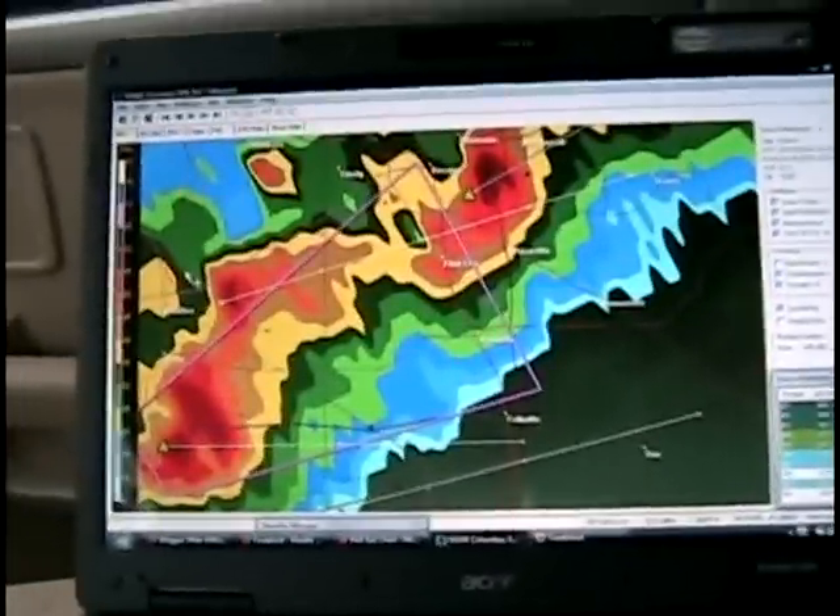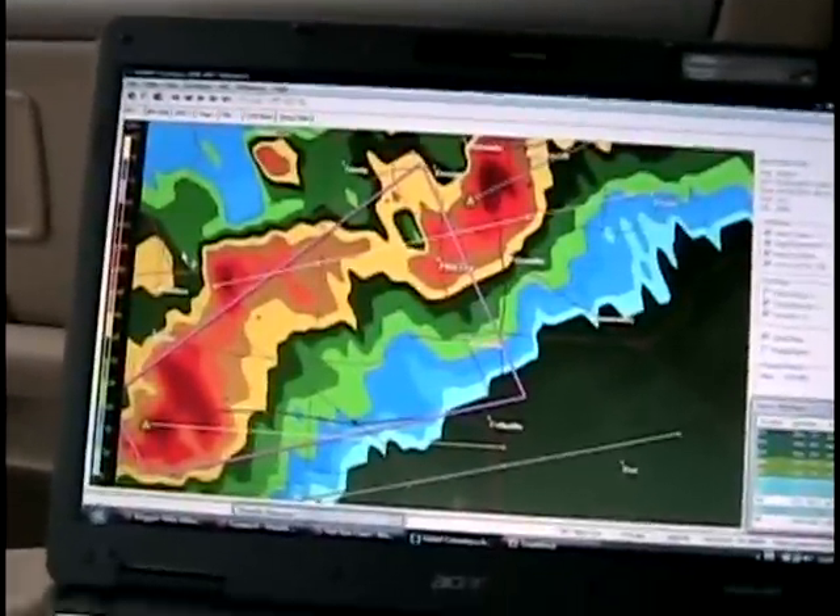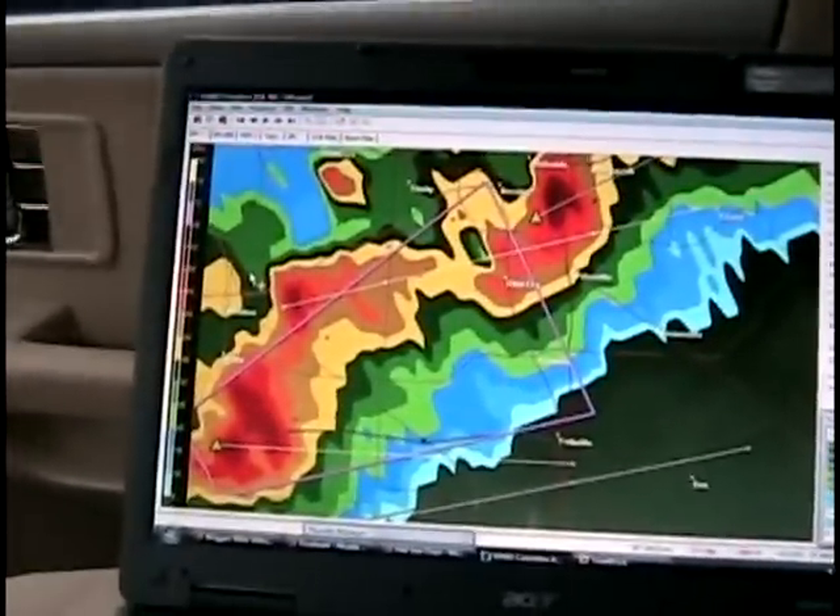It's hailing. The hail's getting larger. 5:21, 57 degrees. On the radar it's showing the storm going more to the east, but the polygon has it going more toward the northeast.